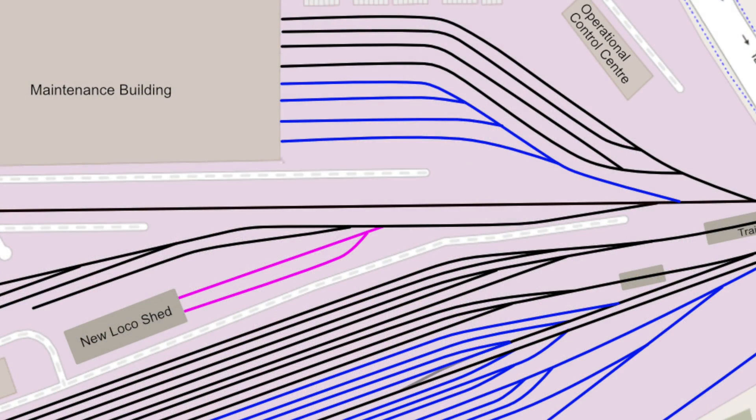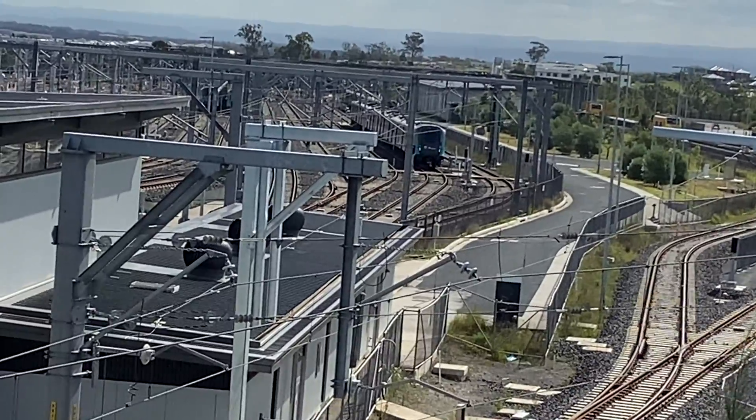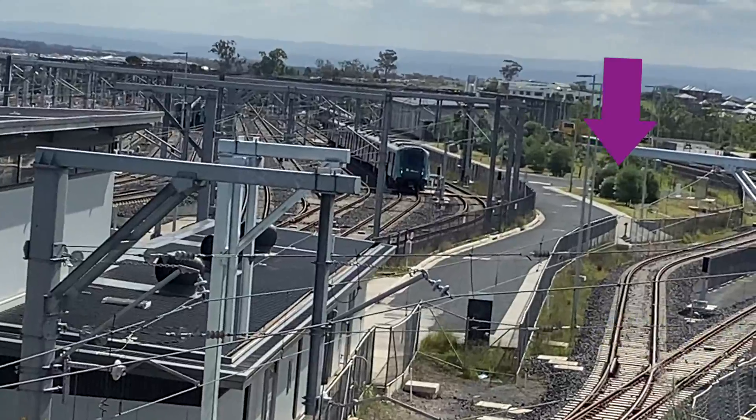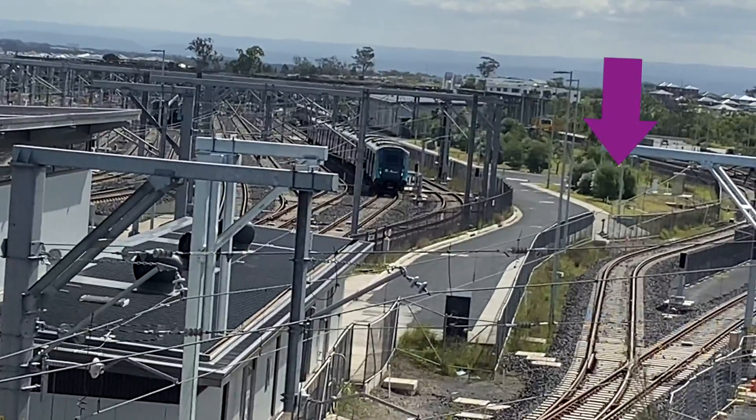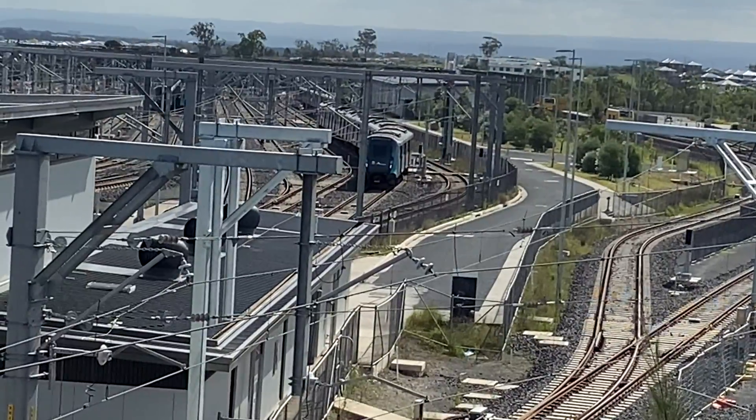Part of the original plans but not yet built is a new loco shed and two lines connected to it. This is quite baffling because there aren't any locos on the city metro - it must be for maintenance vehicles, track vehicles, or something like that. If you have any ideas do let me know in the comments. This planned new loco shed would be on this area of land just here and I'll keep a look out for it on future visits.